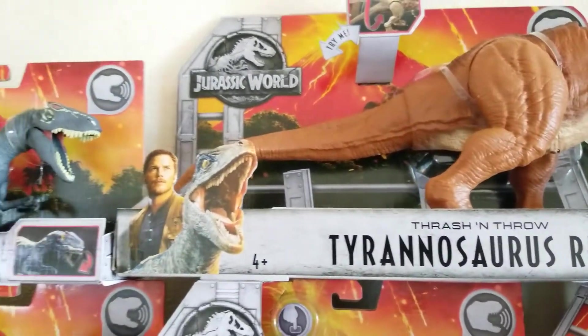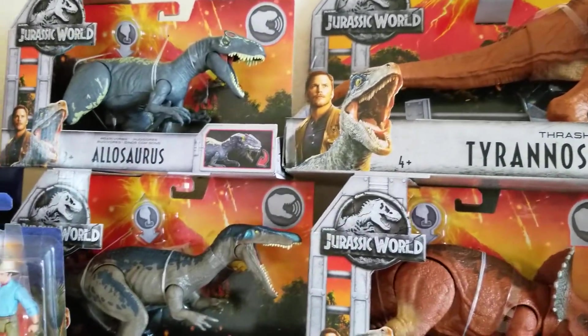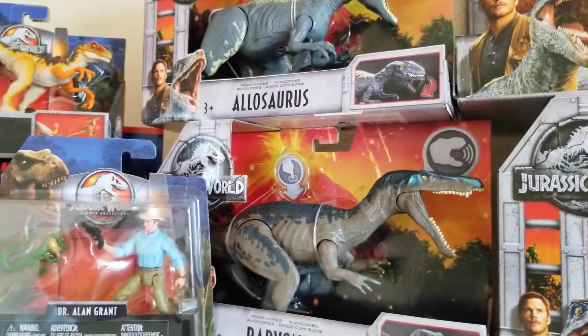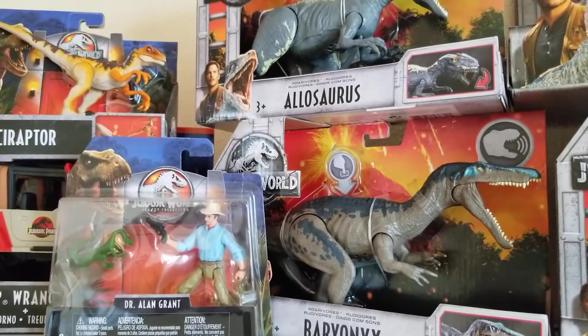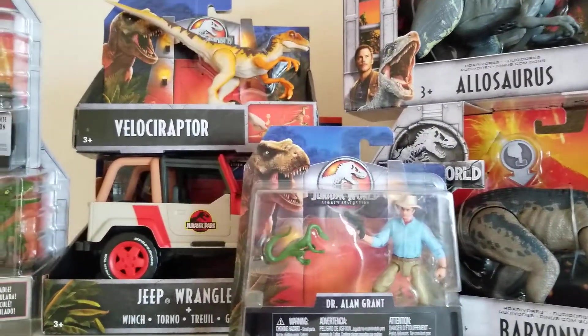The last time I got a Jurassic Park toy was way back in the day with the Bull T-Rex — it could eat toys. I forgot which Jurassic Park that was from but that was the last time I got one. I think that was back in '91 or '92 maybe. And this is the Legacy line.